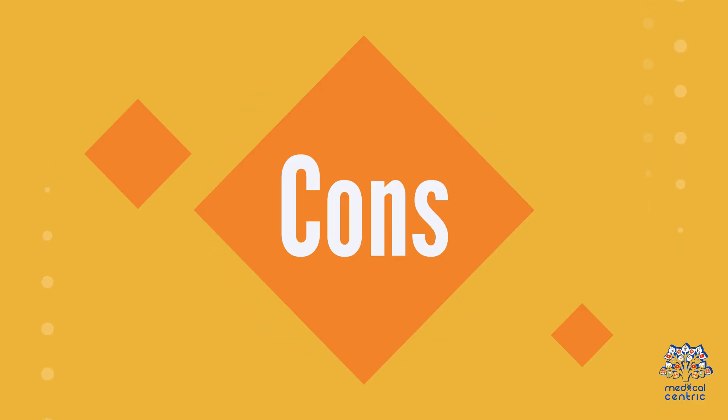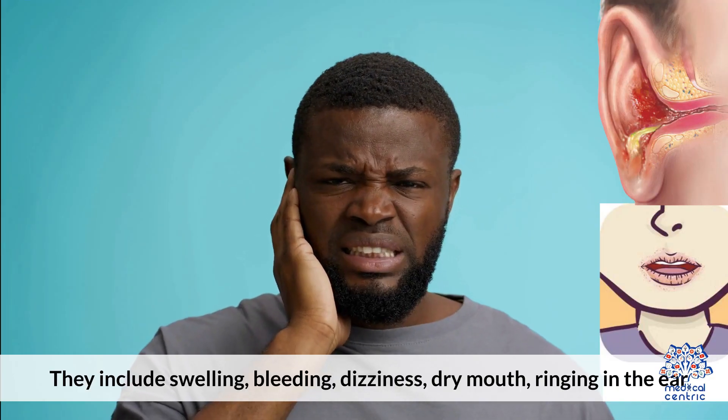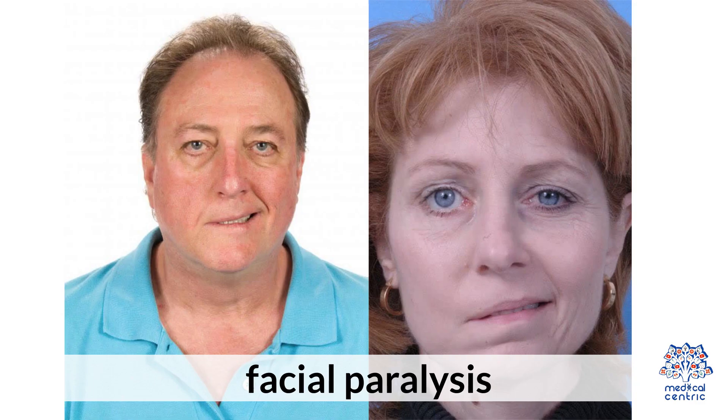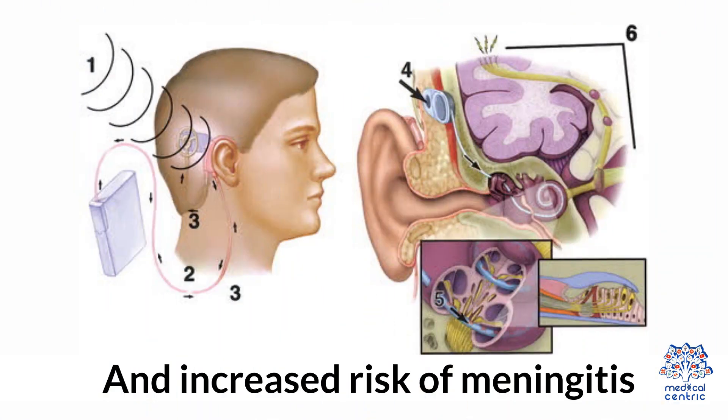Cons: Although cochlear implant surgery is a generally safe procedure, it presents potential risks. They include swelling, bleeding, dizziness, dry mouth, ringing in the ear, infection at the surgery site, facial paralysis, balance issues, and increased risk of meningitis.